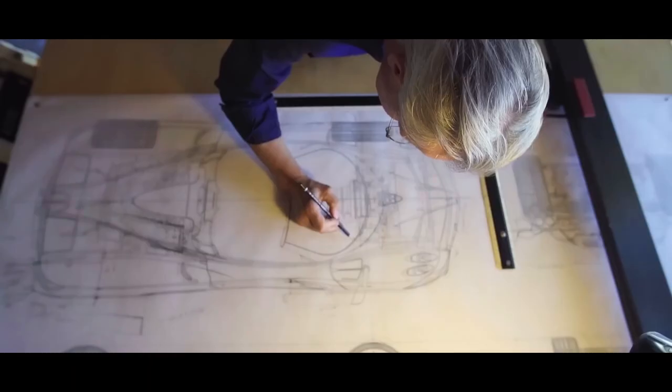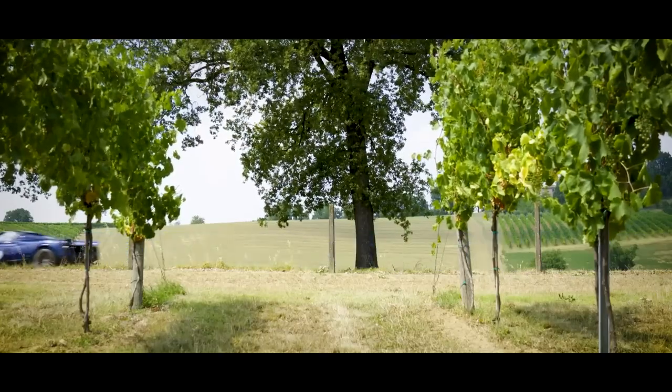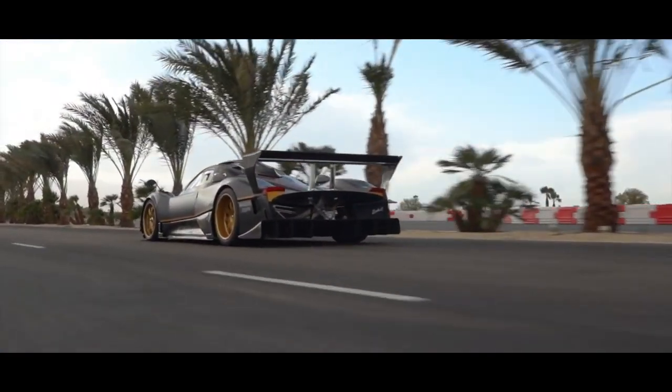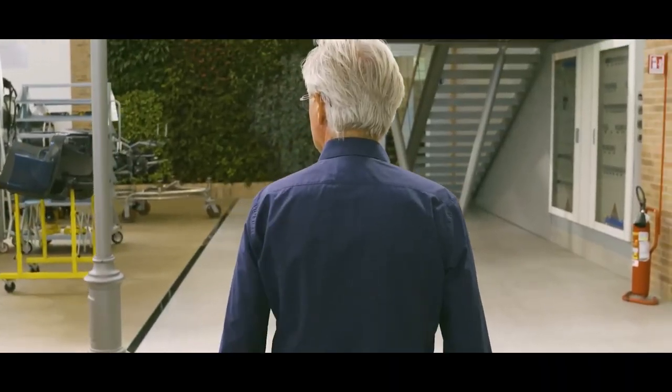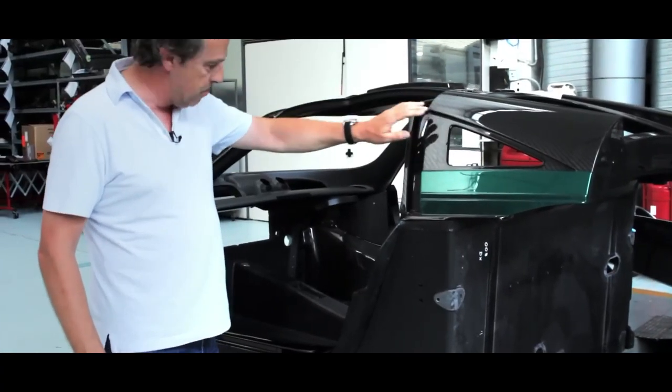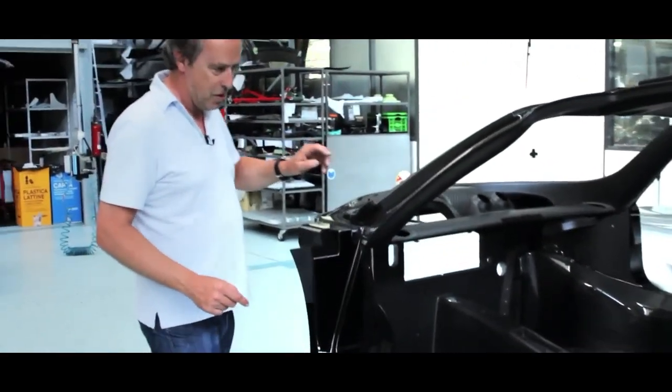The production process begins with the design and engineering phase, where the Pagani team works with the customer to create a bespoke car tailored to their exact specifications. The customer can choose the colors, materials, and even the design of the wheels. Once the design is finalized, the team begins the mold-making process for the carbon fiber body. This is a highly skilled and time-consuming process, but it's what gives each Pagani car its unique look and feel.